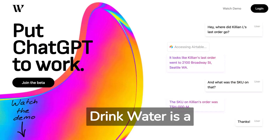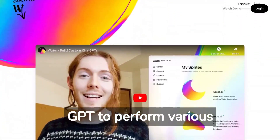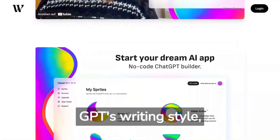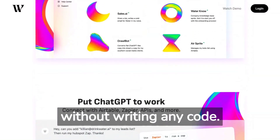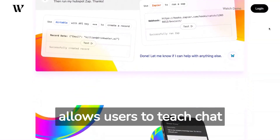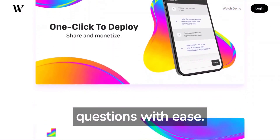Drinkwater is a platform that enables users to customize and train ChatGPT to perform various tasks. Users can change ChatGPT's writing style, knowledge, and behaviors without writing any code. The platform allows users to teach ChatGPT new knowledge, enabling it to answer natural language questions with ease.